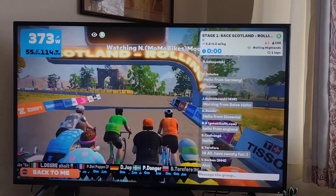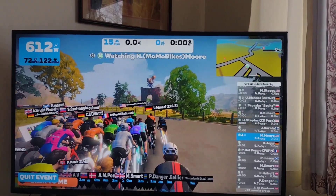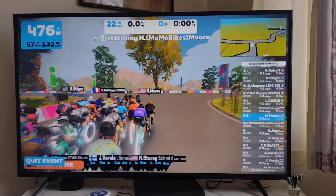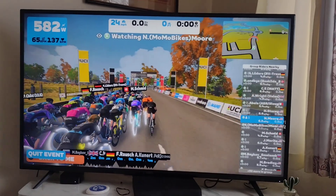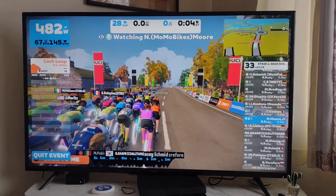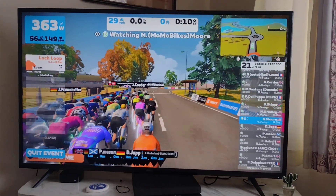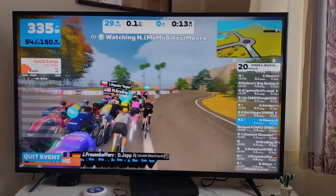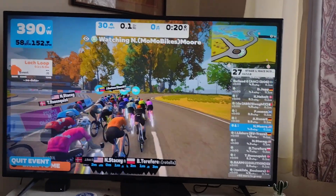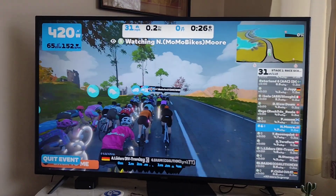Here we go — one, zero, and they are off! There goes Nathaniel once again in his black kit and orange cap. I just realized he has not changed that jersey at all, so it's either his lucky jersey, but I imagine it's getting pretty funky and stinky right now. We are in Scotland — a new course on Zwift. This particular ride is the Rolling Highlands route: 8.7 miles long with just shy of 350 feet of climbing, and this is Nathaniel's first time doing this route.